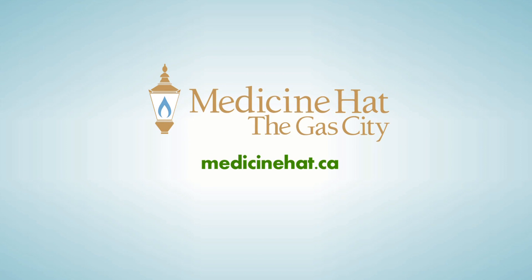Water conservation begins at home, and recognizing the amount of water you use can help reduce your utility bill. For more information, visit www.medicinehat.ca.